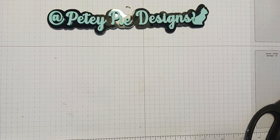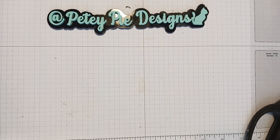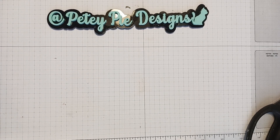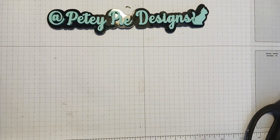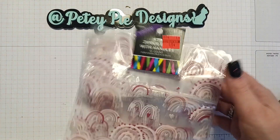Hi everyone, I have a haul video and I'm still not using my own money — I'm still using gift cards, so that's good. I'll show you what I got. This is from Hobby Lobby and Joann. It's all clearance, so I did not go overboard. I'm not doing that anymore.